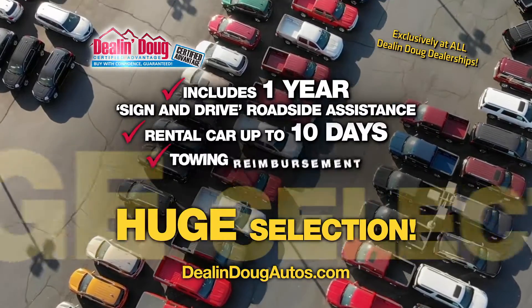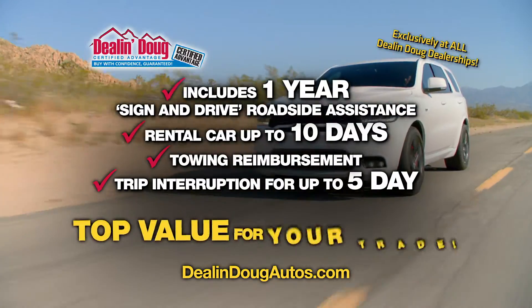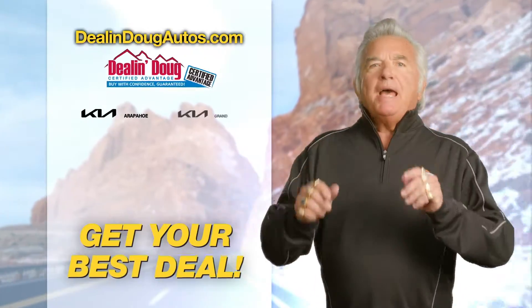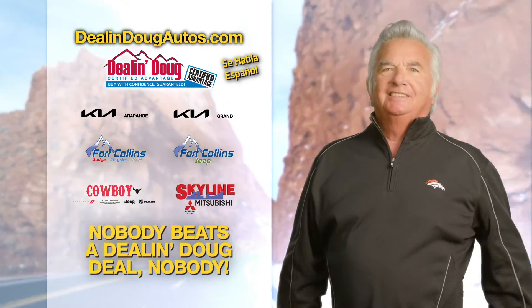With a huge selection of certified pre-owned vehicles to choose from, financing for all, and top value for your trade, why would you buy anywhere else? Get your best deals at Dealin' Doug dealerships, where nobody beats a Dealin' Doug deal. Nobody. We'll be right back.